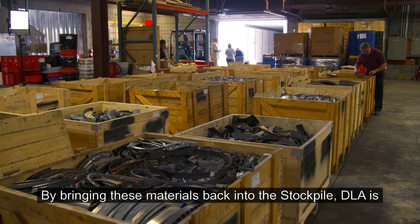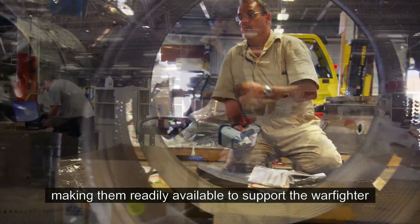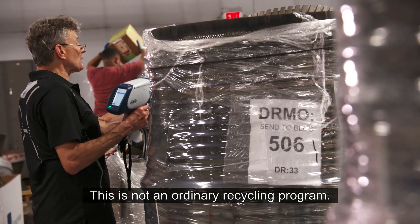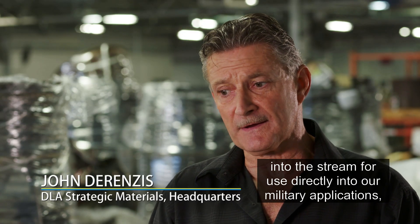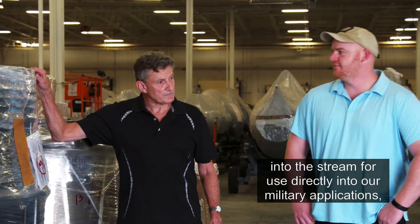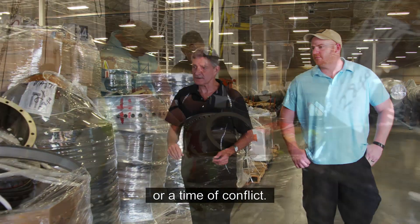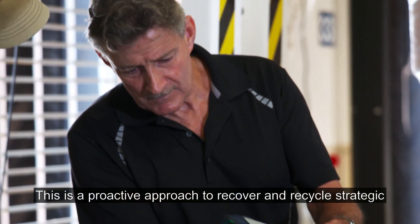By bringing these materials back into the stockpile, DLA is making them readily available to support the warfighter and other federal agencies. This is not an ordinary recycling program. The purpose is really to ensure that this material goes back into the stream for use directly into our military applications, for our OEMs, in the case of a national emergency or time of conflict. This is a proactive approach to recover and recycle strategic materials.